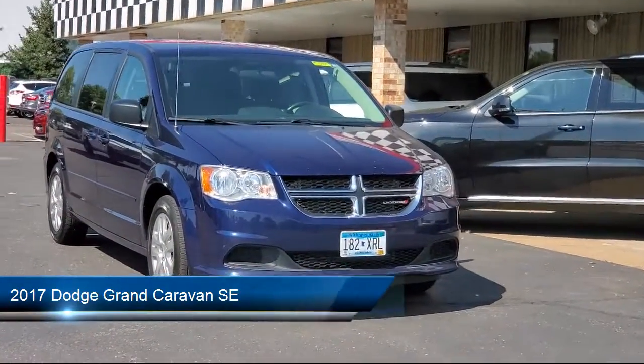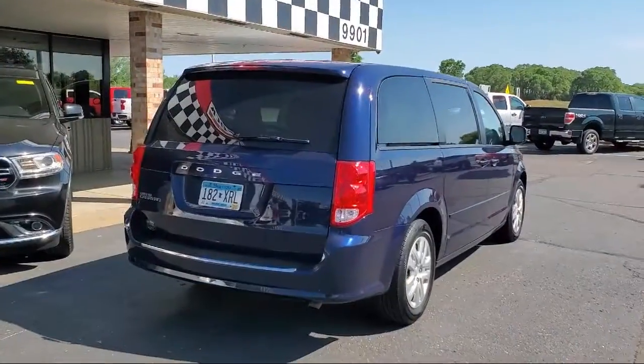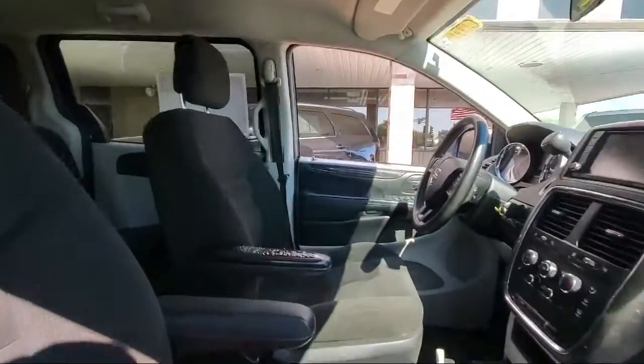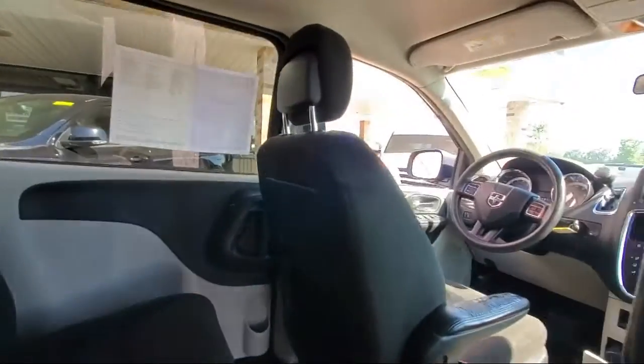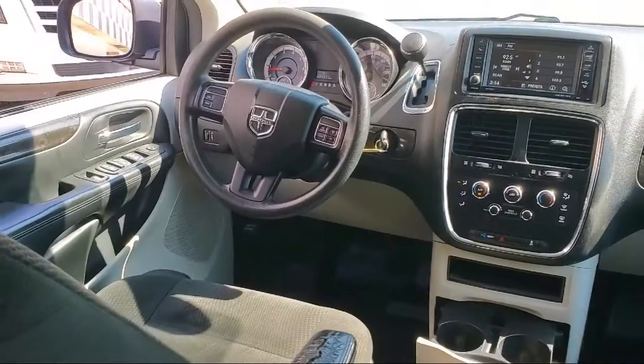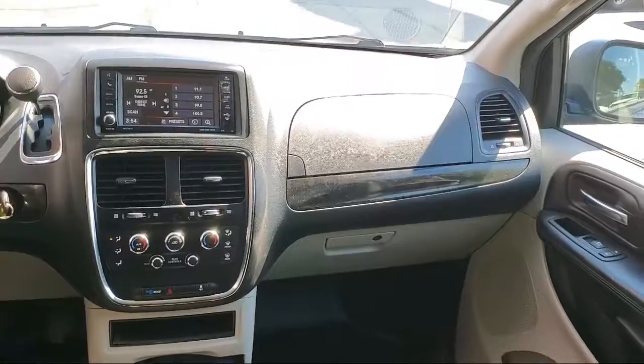It comes equipped with heated door mirrors, touring suspension, third row seating, keyless entry, rear spoiler, steering wheel controls, air conditioning, electronic stability control, tire pressure monitoring system, traction control, and much more.